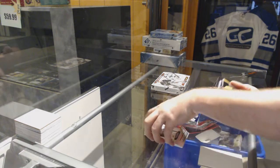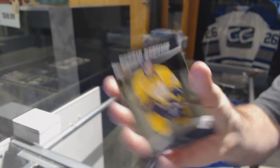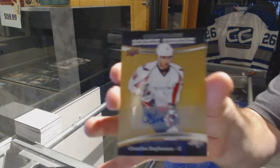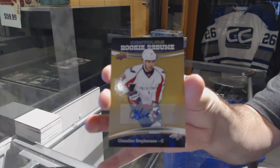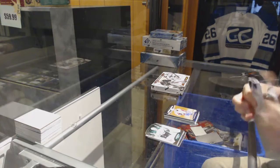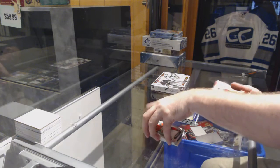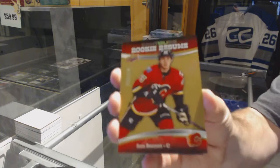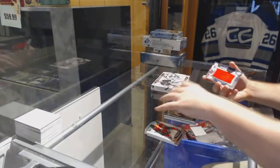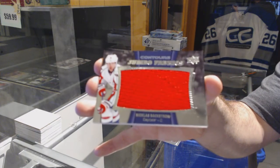For the Nashville Predators, Rookie Resume numbered to $3.99 — Kevin Fiala. A Rookie Resume Auto — Chandler Stevenson for the Capitals. A Rookie Resume Proof numbered to 50 — Sam Bennett for the Calgary Flames. And a Jumbo Fabrics Jersey of Backstrom for the Washington Capitals.